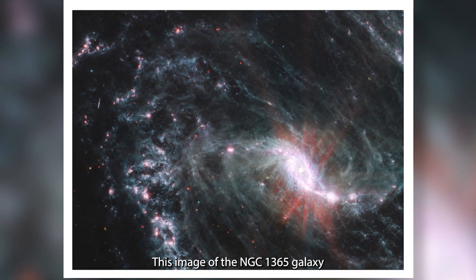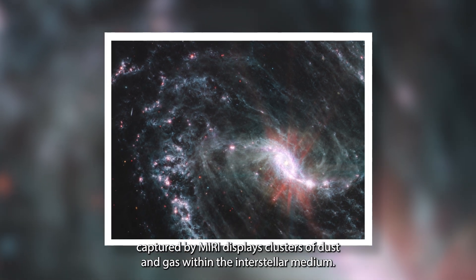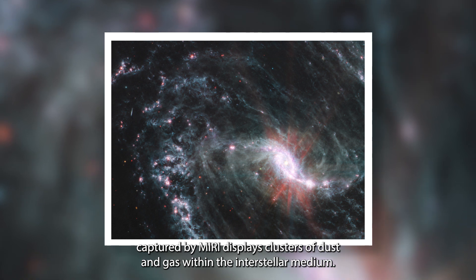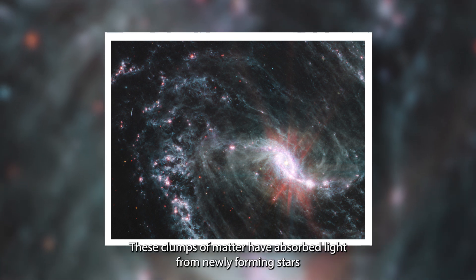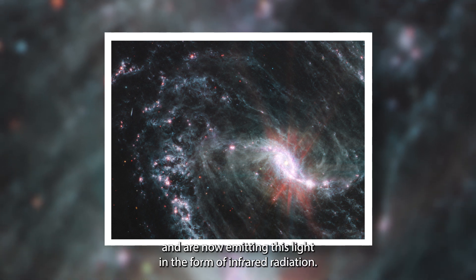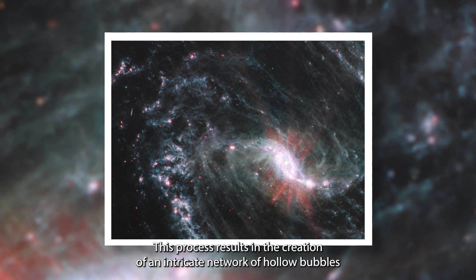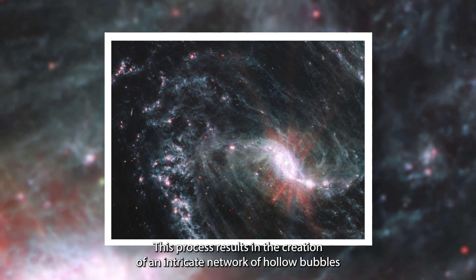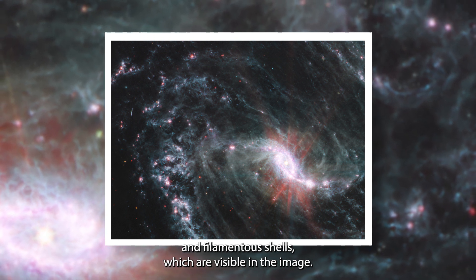This image of the NGC 1365 galaxy, captured by MIRI, displays clusters of dust and gas within the interstellar medium. These clumps of matter have absorbed light from newly forming stars and are now emitting this light in the form of infrared radiation. This process results in the creation of an intricate network of hollow bubbles and filamentary shells, which are visible in the image.